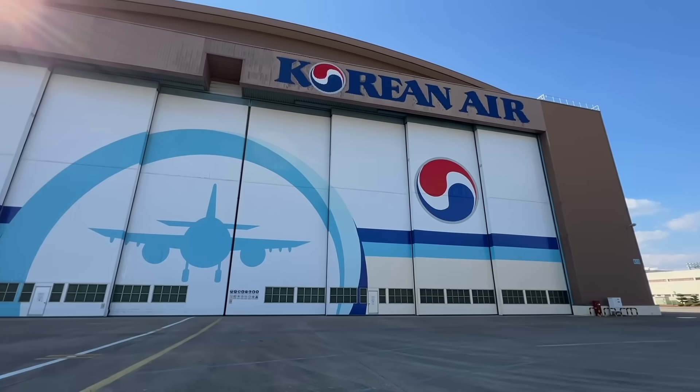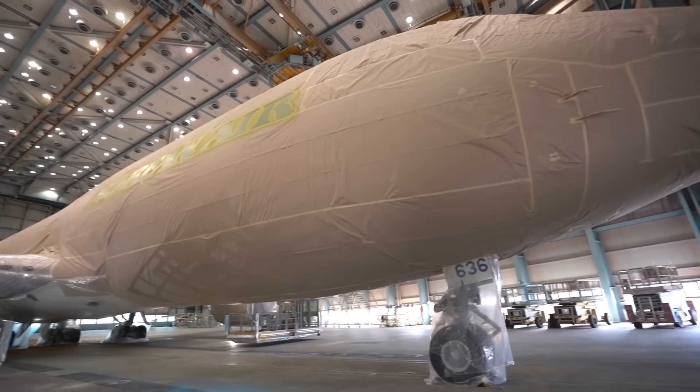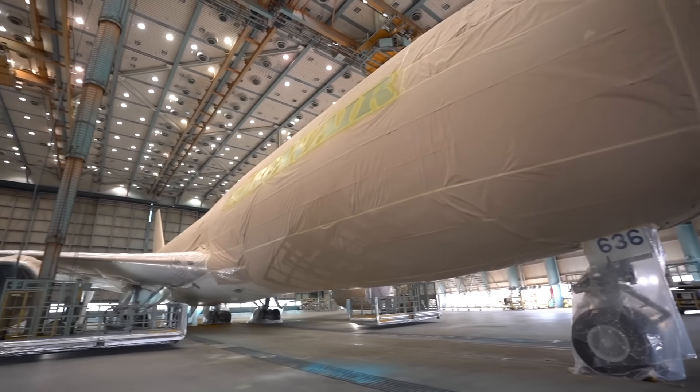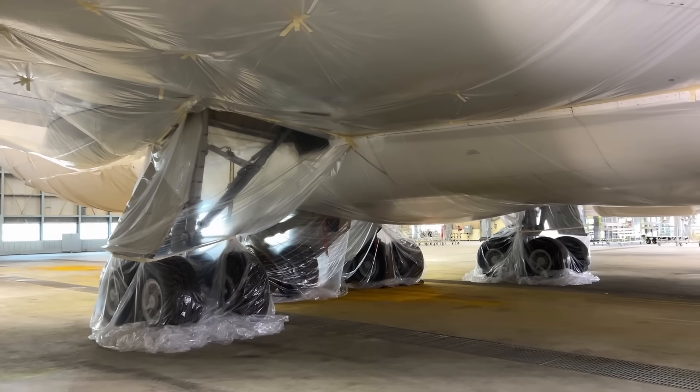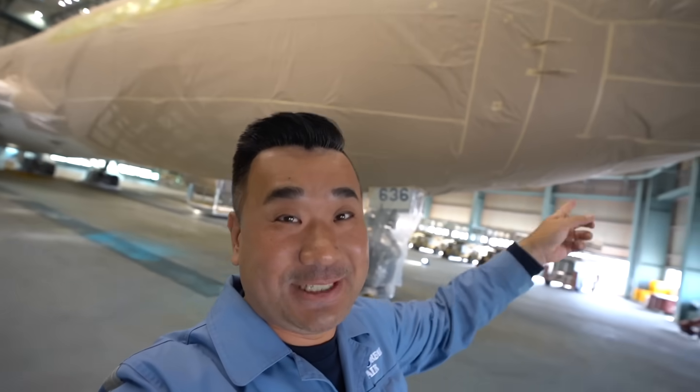You know my favorite airplane, right? Wow, this is quite a treat seeing a 747 completely wrapped up. It's like it's got a coating outside. First time seeing something like this.